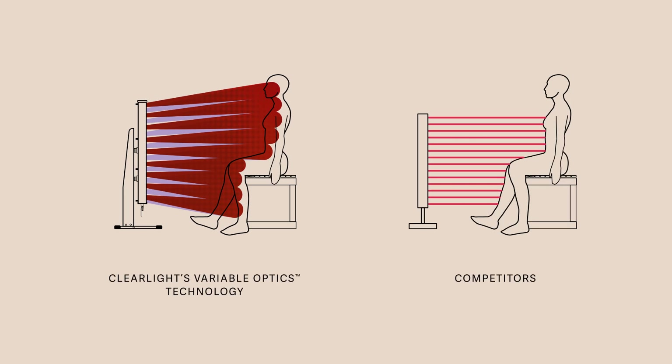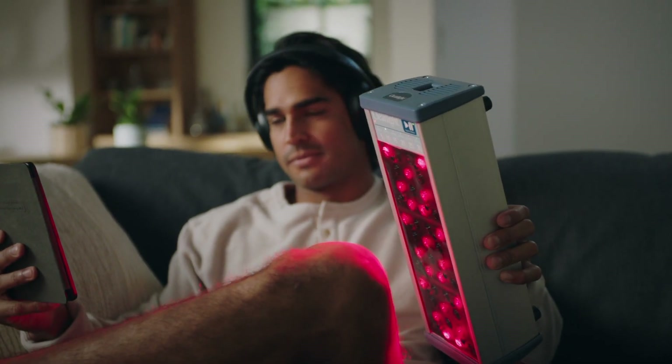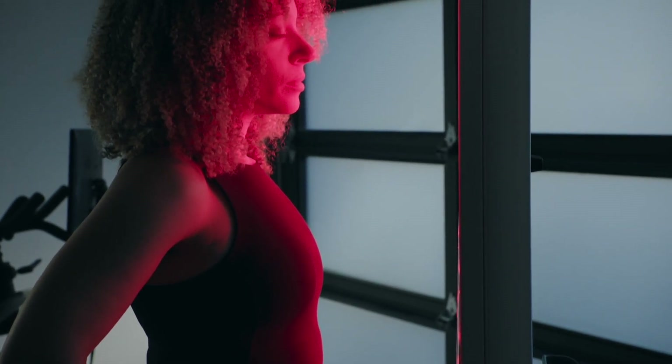This powerful and patented method is a Clearlight exclusive. Clearlight's no-flicker LED bulbs provide the powerful and optimal wavelengths for cellular rejuvenation, resulting in faster, deeper healing than any other product on the market.